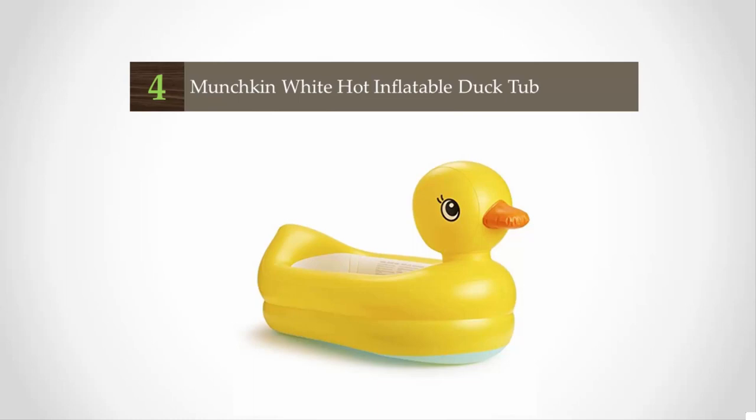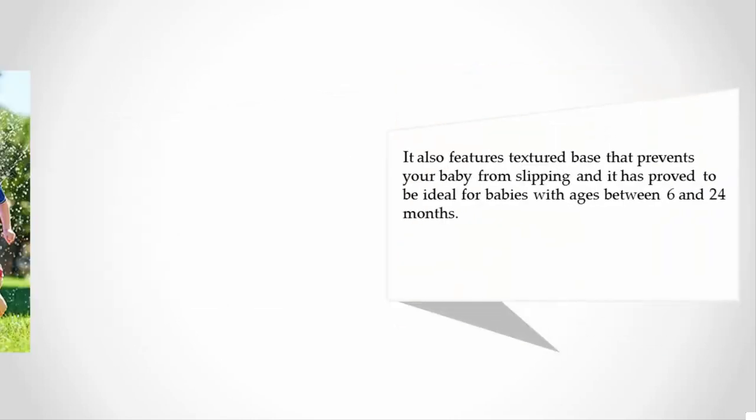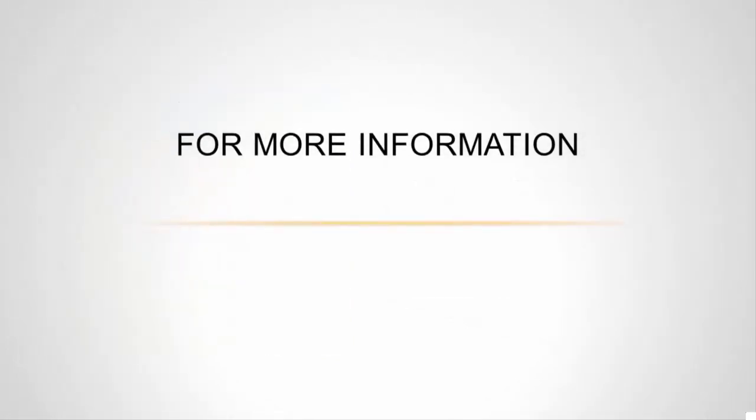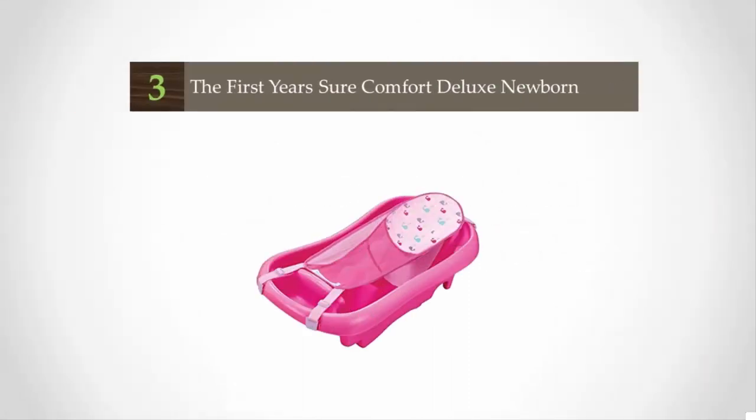At number four, it is a hot inflatable duck tub with white safety discs that turn white when the water gets too hot. It is padded to enhance comfort for your delicate baby. It can be easily deflated and folded, making it a great tub to travel with. It also features a textured base that prevents your baby from slipping, and it has proved to be ideal for babies aged between 6 and 24 months.